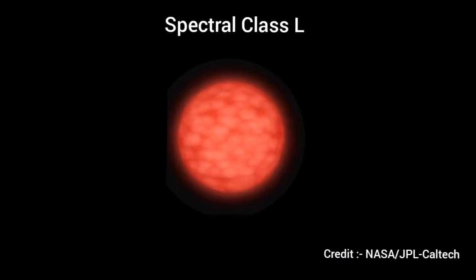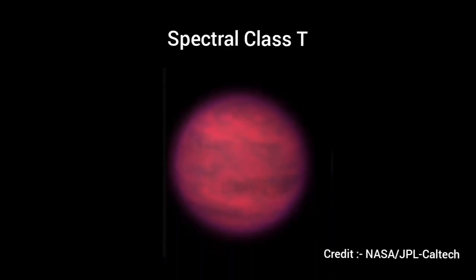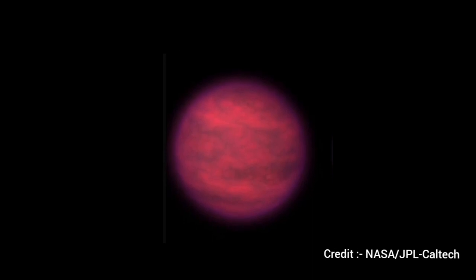Spectral class L consists of substellar objects and very low mass stars, known as L dwarfs. Their spectral band consists of metal hydride bands — iron hydride, chromium hydride, magnesium hydride, carbon hydride — and alkali metals such as sodium iodide, potassium iodide, cesium iodide, and rubidium iodide. There are 900 identified L dwarfs. Spectral class T consists mainly of brown dwarfs and is officially in the 'not-a-star' zone. These T dwarfs would appear magenta to the human eye, not brown. There are 350 identified T dwarfs.